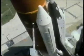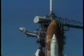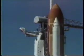T-minus 10, 9, 8, 7, 6. We have main engine start. 4, 3, 2, 1. And liftoff.